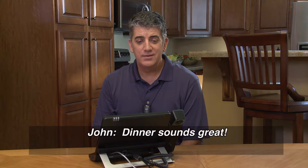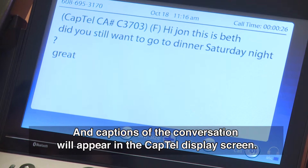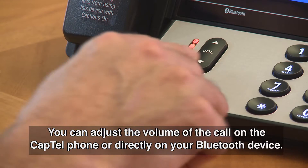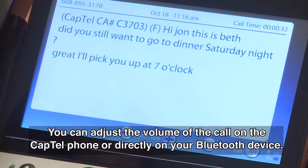Dinner sounds great. Great. I'll pick you up at 7 o'clock. Captions of the conversation will appear in the CapTel display screen. You can adjust the volume of the call on the CapTel phone or directly on your Bluetooth device.